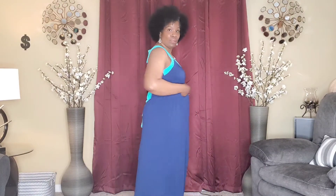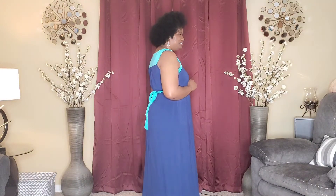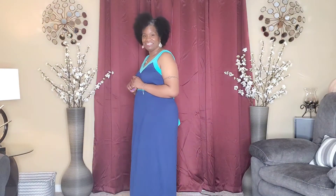Dress number six has green and blue and a ribbon that you can tie in the back. It also has a v-neck. Let me step to the back and come back to the front. I'm going to turn to the side, turn to the back, come back to the side, and back to the front. I hope you guys enjoyed this haul — and don't forget, you can also move in this dress as well.